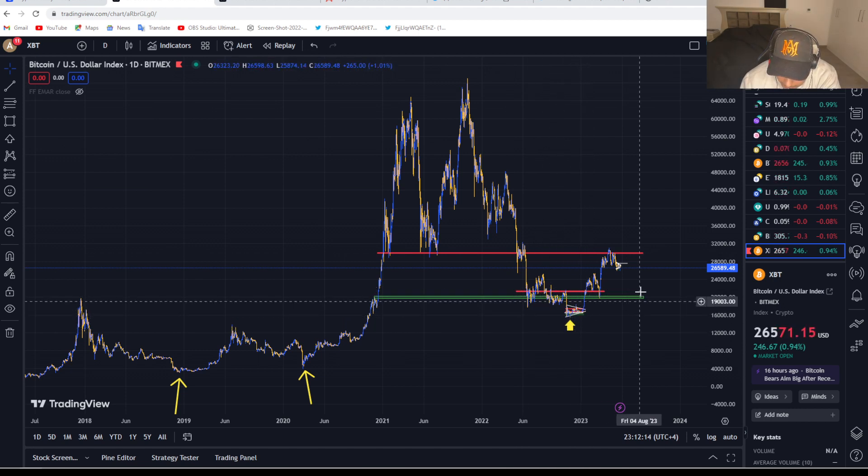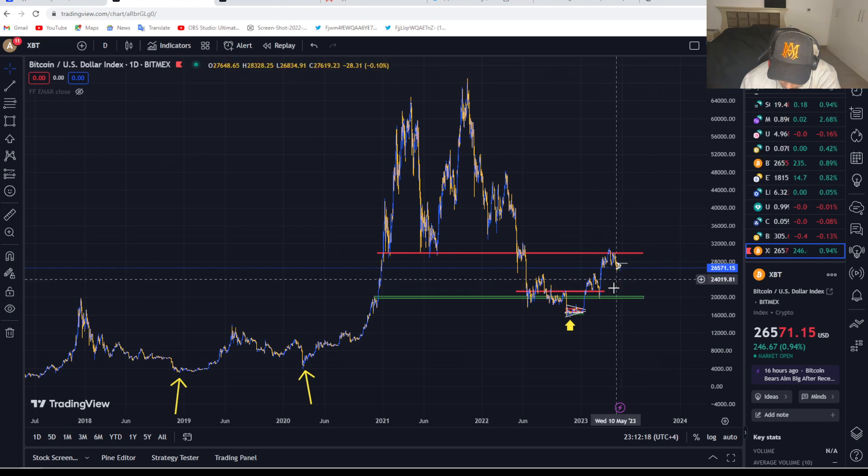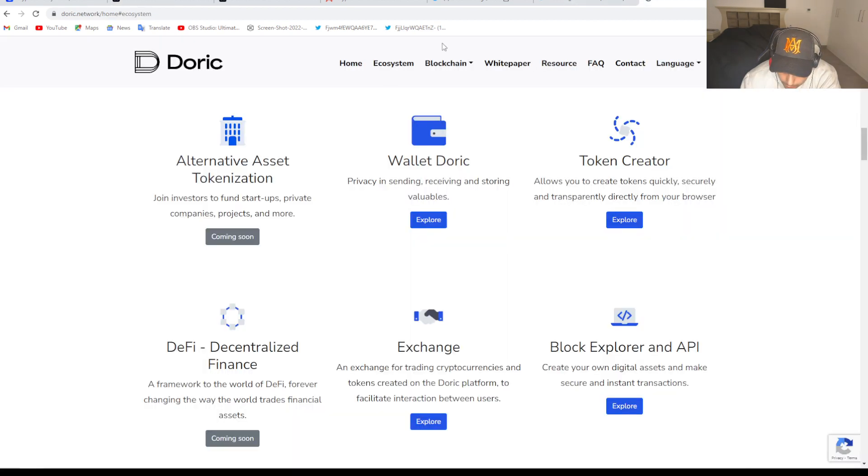I'm going to go in and talk about the four-hour and the smaller time frames and go over what I'm seeing here, as well as what positions I have opened.